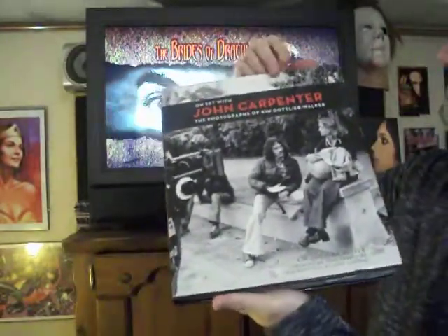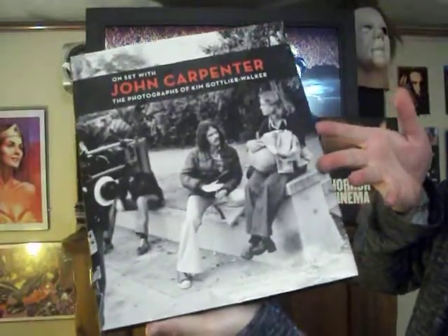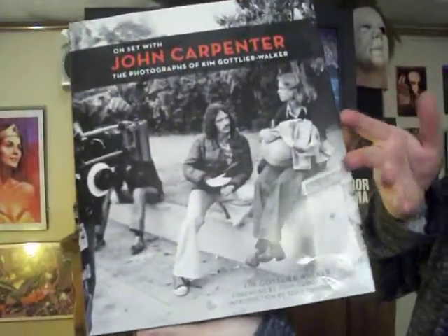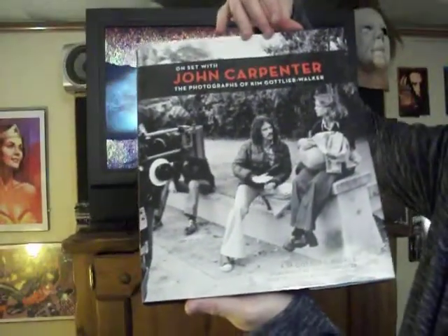This is from photographer Kim Gottlieb Walker, who worked on several of John Carpenter's classic films. She actually had a tiny little cameo appearance in Halloween 2. Look at that cover — that says it all. That's an amazing picture with the lovely Jamie Lee Curtis chilling with John Carpenter on set.